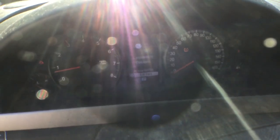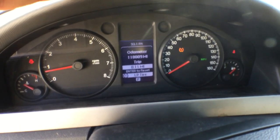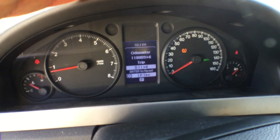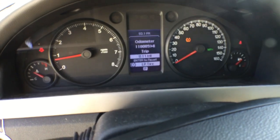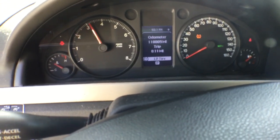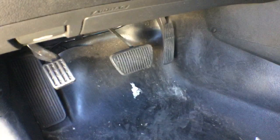It has 118,000 miles on the odometer. The temperature is good. It has some fuel, though not much. The motor sounds really good. It includes the owner's manual. The floor looks good, the rubber floor covering looks good, and the pedals look good.